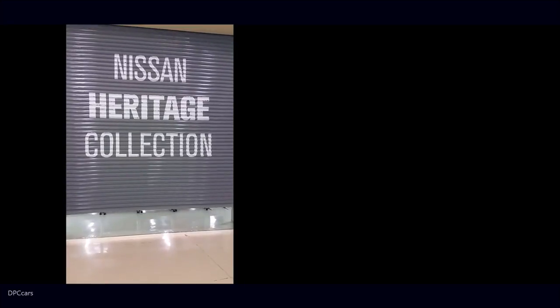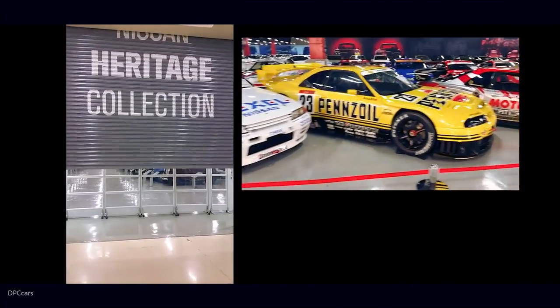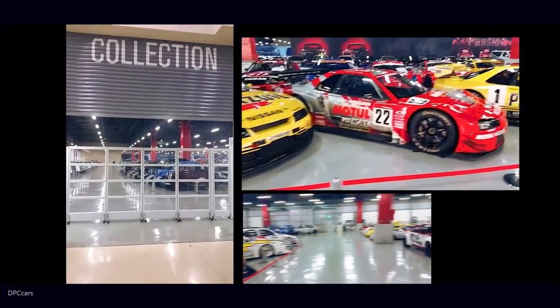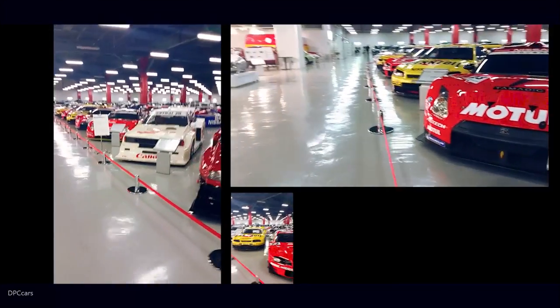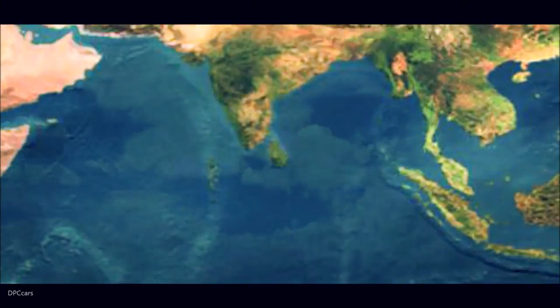What is heritage to us? It could mean the world's largest collection of Datsuns and Nissans at the Nissan Heritage Museum in Yokohama — a building filled with saloons and coupes and trucks of every description, concept cars, race cars. But that's in Japan, and we are in South Africa.